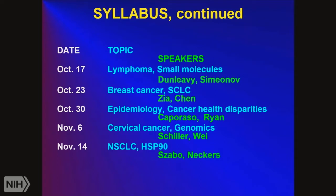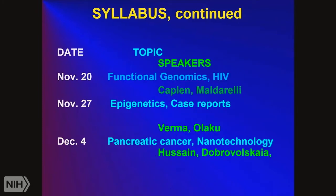Going back to Tuesday, November 14th, Eva Szabo will be talking about non-small cell lung cancer. On November 20th, we again talk about genomics and HIV. November 27th, there's a lecture on epigenetics — not all cancers are caused by mutations in the genome; sometimes things just get shut off, such as tumor suppressor genes. We close on a lecture on pancreatic cancer as well as nanotechnology.